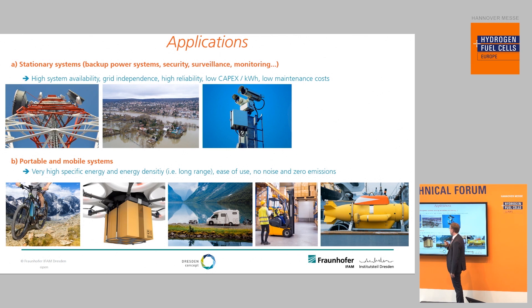The second application scenario is portable and mobile systems — basically where you need high specific energy and energy density, ease of use, and noiseless zero-emission electricity production. This makes Power Paste predestined for light electric vehicles, drones, camping and outdoor applications, trucks, and even applications like autonomous underwater vehicles.